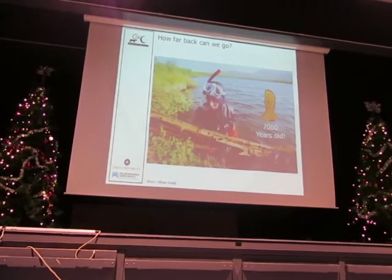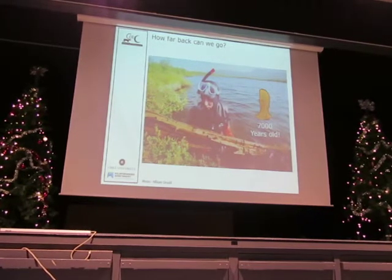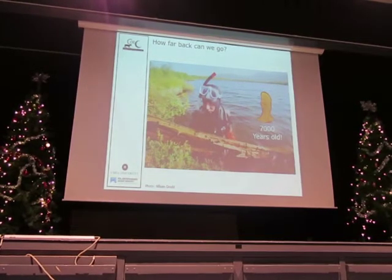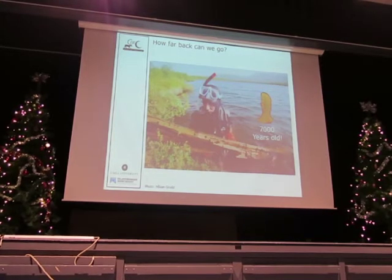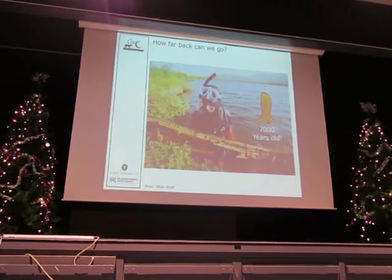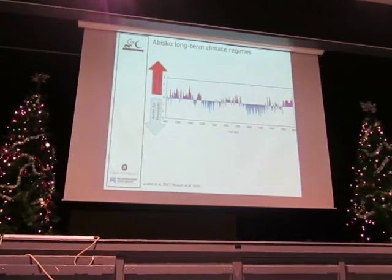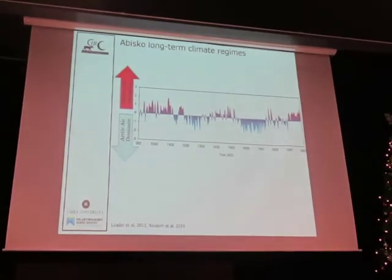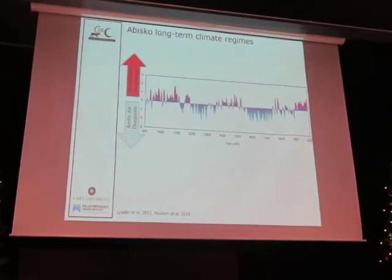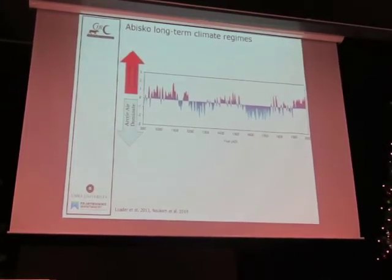Trees live for many, many years and they capture this climate signature — it's a proxy for temperature and includes information about carbon dioxide, telling us a lot about the climate. We don't have very old trees in Abisko, but there are a lot of old trees at the bottom of the lakes. About 30 years ago, some clever scientists thought: what if we pull those trees out of the lake and figure out how old they are on a time scale? This is actually a tree that's 7,000 years old. We have a climate reconstruction going back 7,400 years.